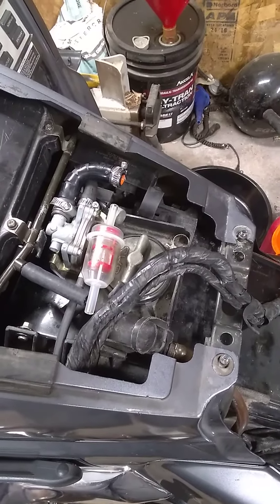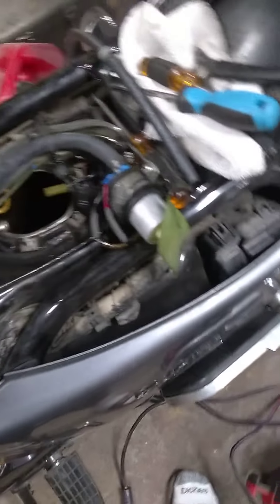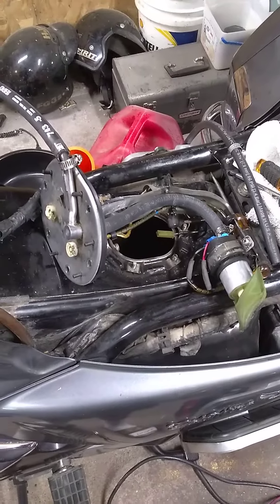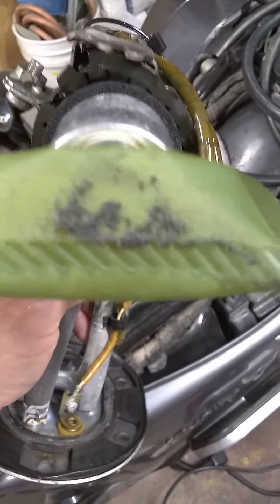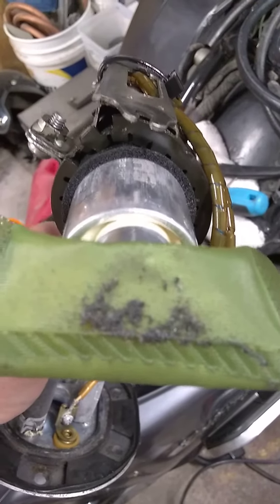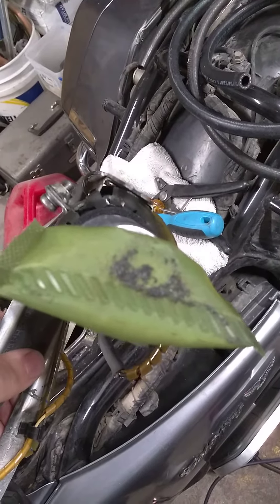With a fuel pump system you have to have a pickup filter in the tank, which is this little rascal right here. This morning I hooked a power supply up to the pump and pumped the fuel out before I pulled the pump out. It seemed to be pumping fine, but once I got the pump out I discovered that there was a bunch of debris stuck to this pickup filter. The pickup filter must have been right up against the wall of the fuel tank, and that's what caused it to plug up.